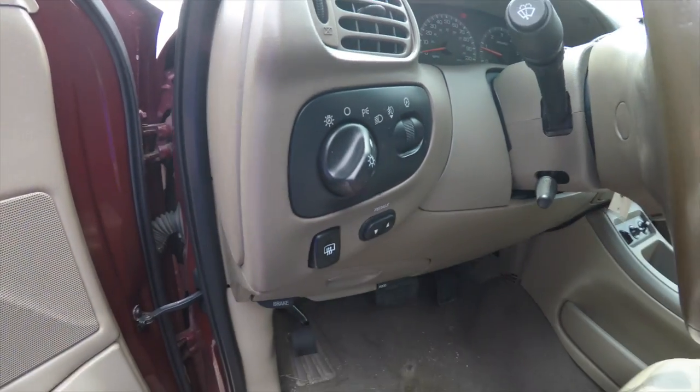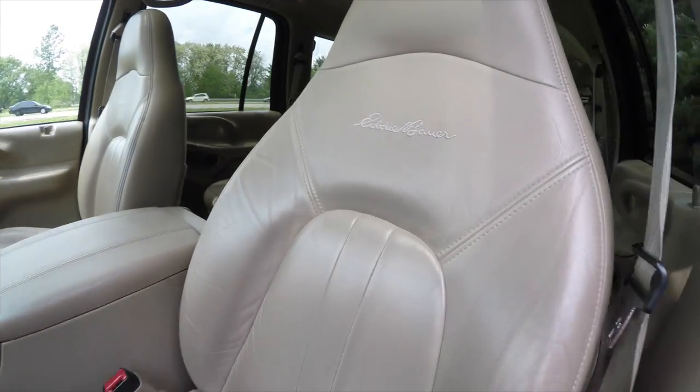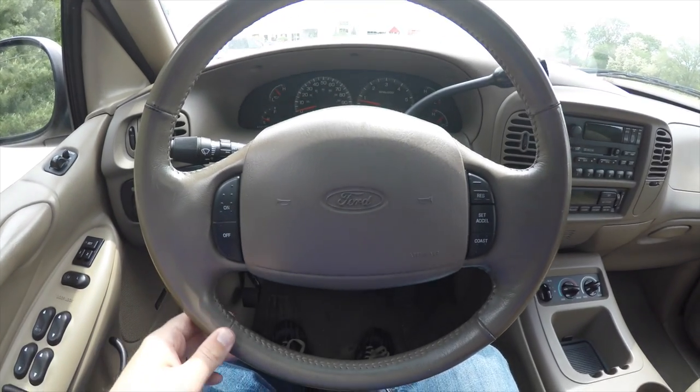You've also got your rear window defroster, leather wrap tilt steering wheel. The seats have the Eddie Bauer logo stitched in the backrest. Let's pan through the interior for a little bit more detail.